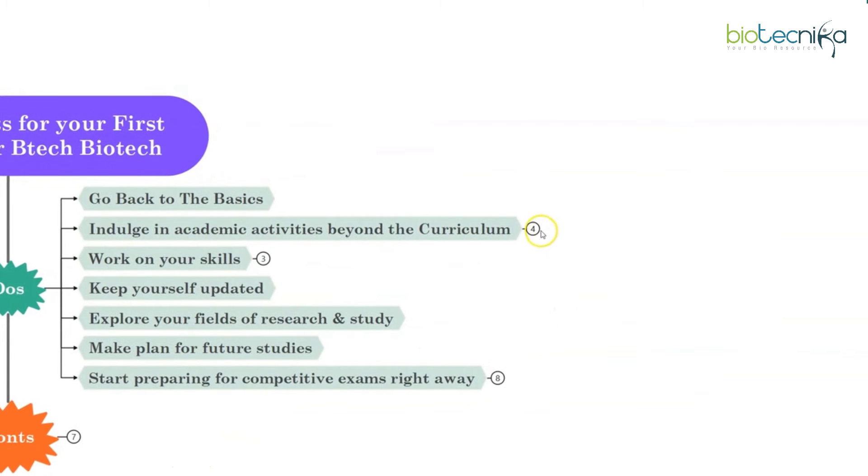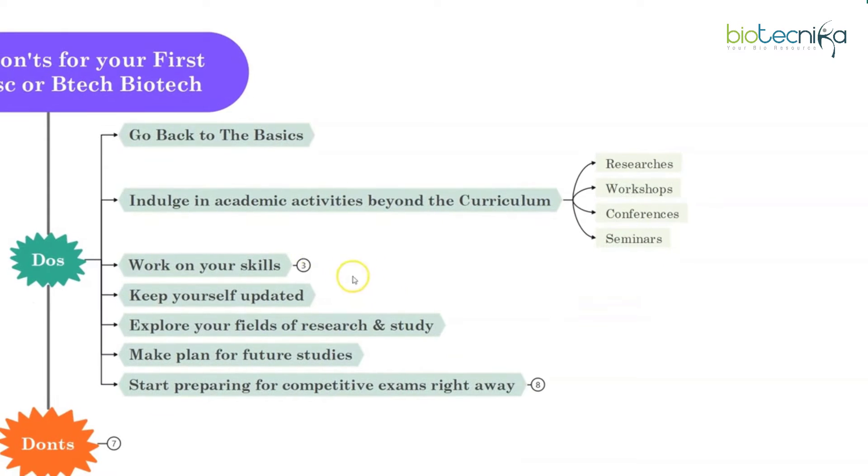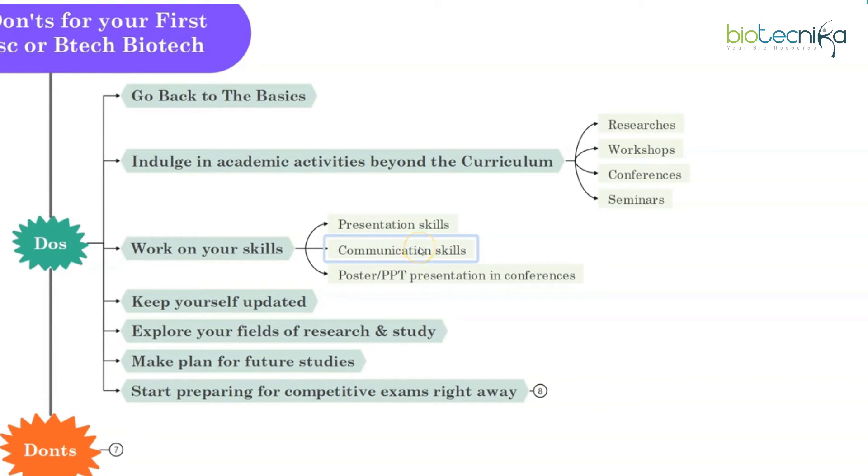Second, indulge in academic activities beyond the curriculum. Even in your first year, try to get involved in any sort of research — short term, long term — workshops, conferences, seminars for better knowledge of the field. As a student, this requires you to search for knowledge in reference books, libraries and research papers. You need to accumulate as much knowledge as possible through these 3-4 years to prepare yourself for a career within your chosen industry. Work on your presentation skills and communication skills, as they will be very helpful in the future. Try to give poster presentations or PPT presentations in your college conferences.